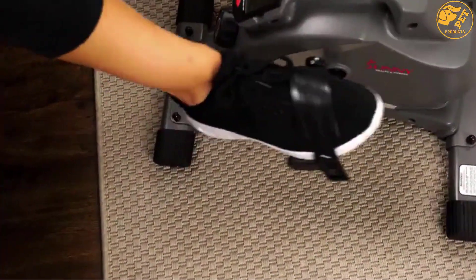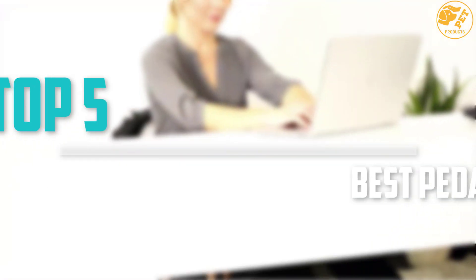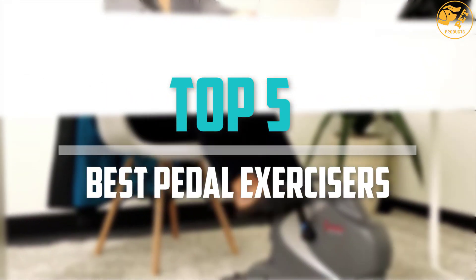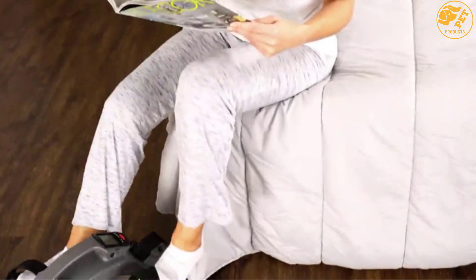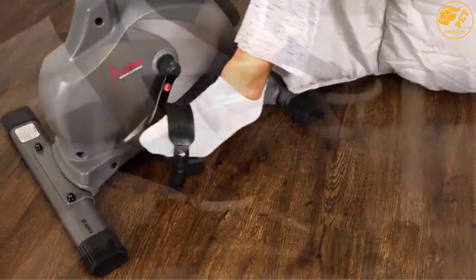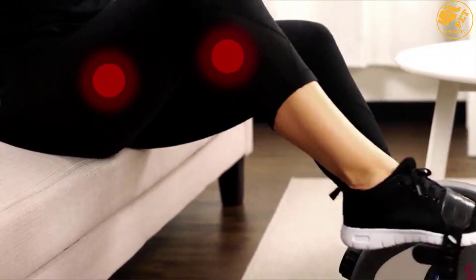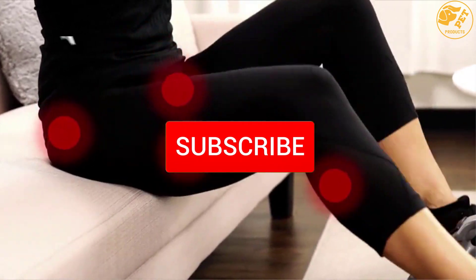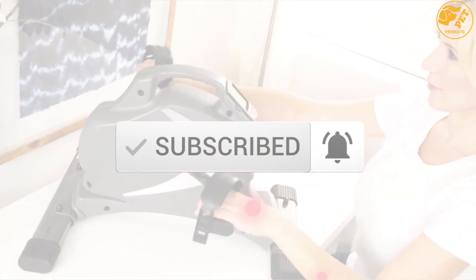Are you looking for the best pedal exercisers in your budget? In today's video we break down the top 5 best pedal exercisers that are available on the market. I made this list based on their price, quality, durability and more. To find out more information about these products, you can check out the description below and also make sure you subscribe for more reviews.